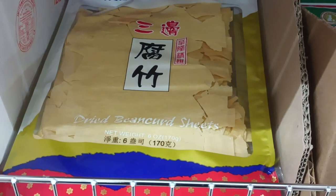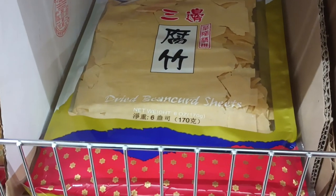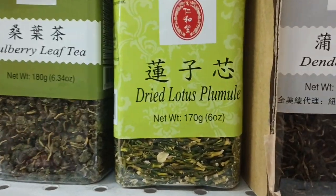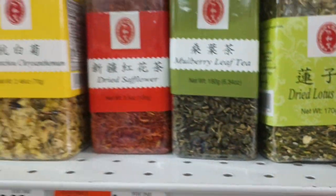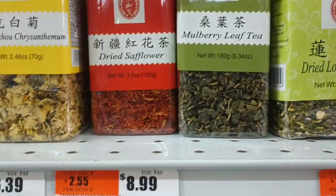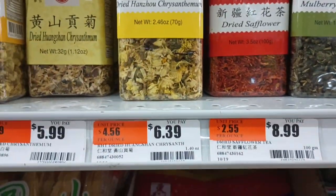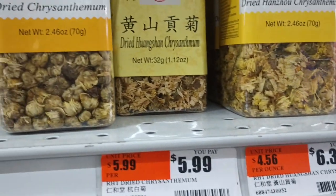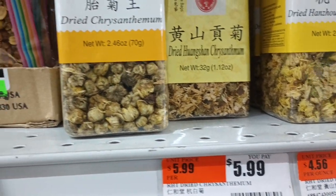Dried bean curd sheets — I don't think this is tea. Dried lotus plumule. Mulberry leaf — that's good stuff, I don't see a price on that. Dried safflower. Dried Hangzhou chrysanthemum. Wangshan chrysanthemum. Dried chrysanthemum.